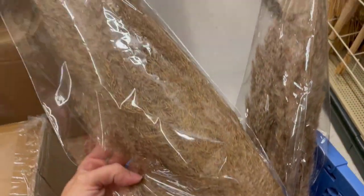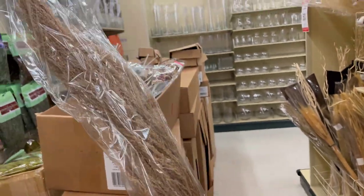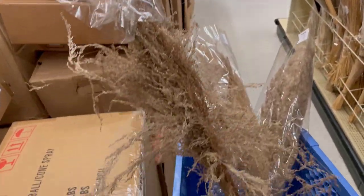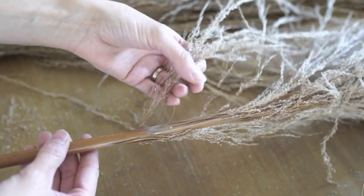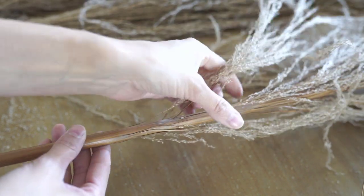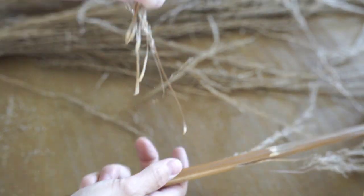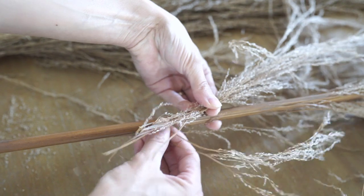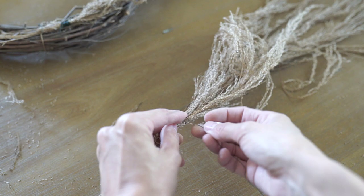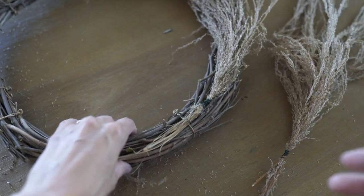I also stopped at Hobby Lobby — you can probably find me in the dried floral section at least once a week. They have a really fluffy pampas grass for $19.99 and a huge long one for $29.99, all 50% off, so I grabbed the bigger one to make a $15 wreath. I also grabbed floral wire with a built-in cutter. For the large stalks, I peel the grass back from the stock to get a bit of stem, then bundle them together and secure with floral wire.